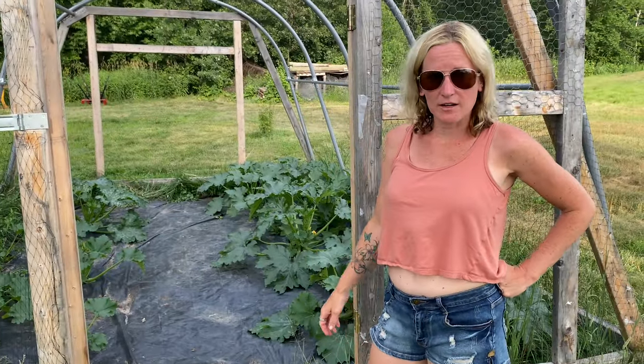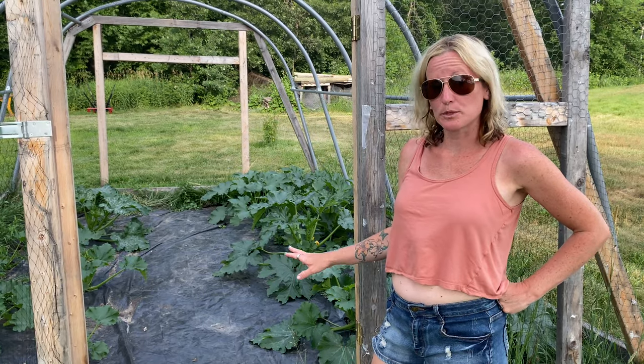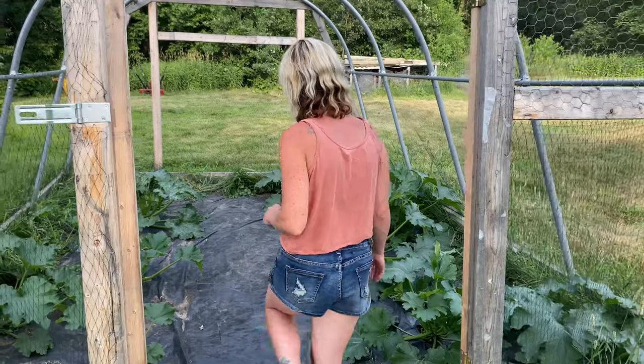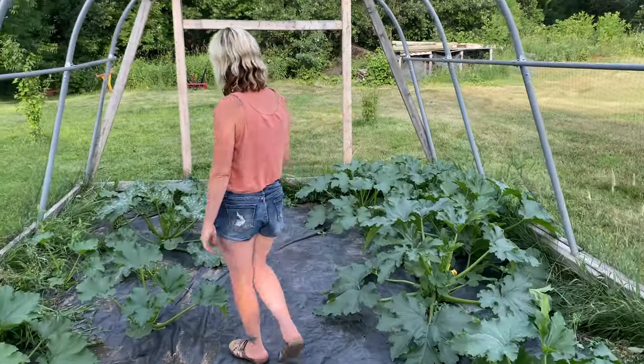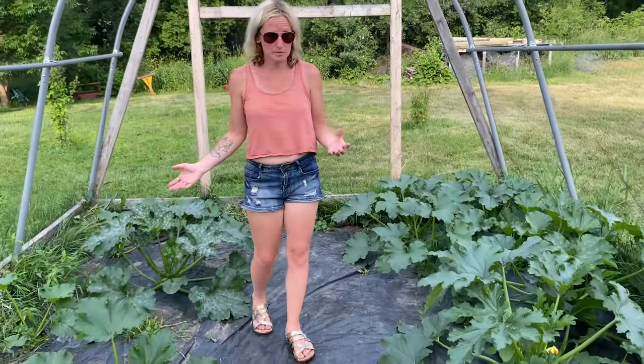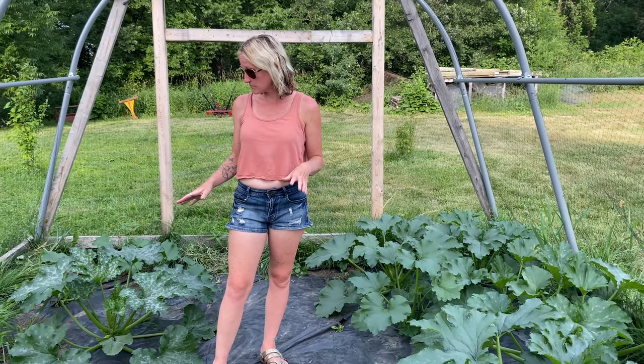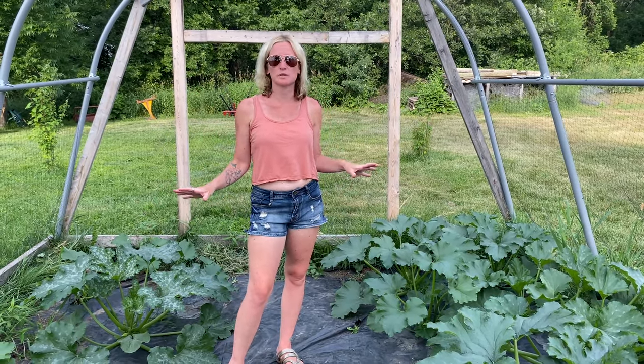We are in our converted greenhouse number two right now. In here we have our zucchini plants, which have just taken off wonderfully. They have probably five times what they were last week.